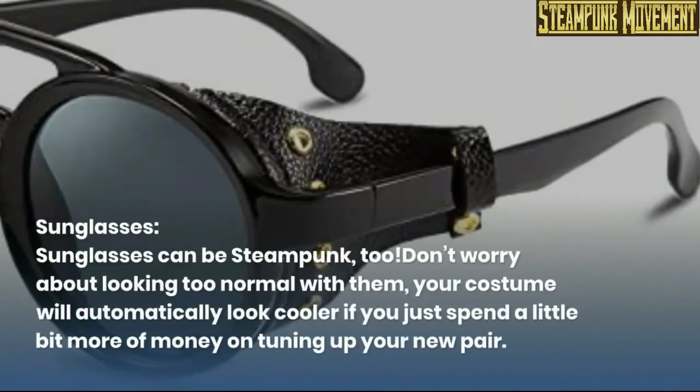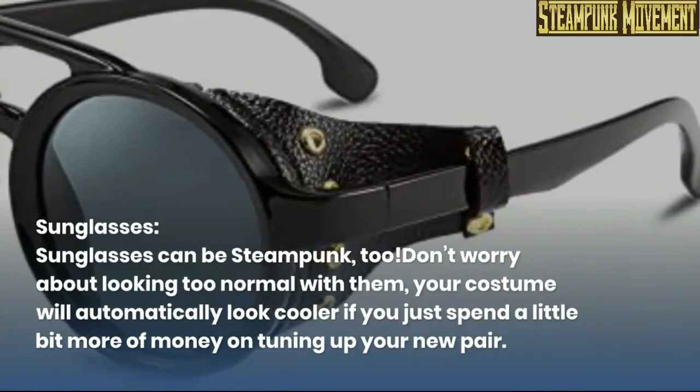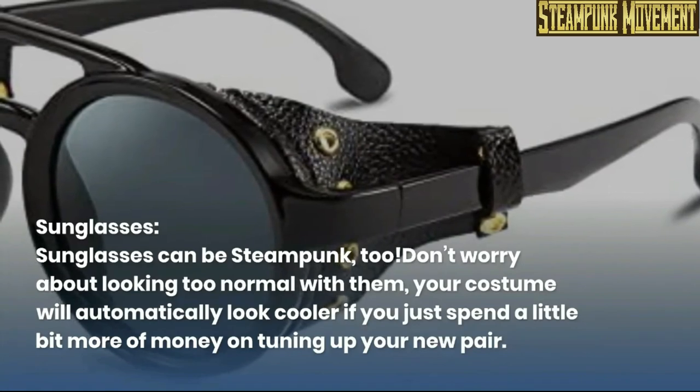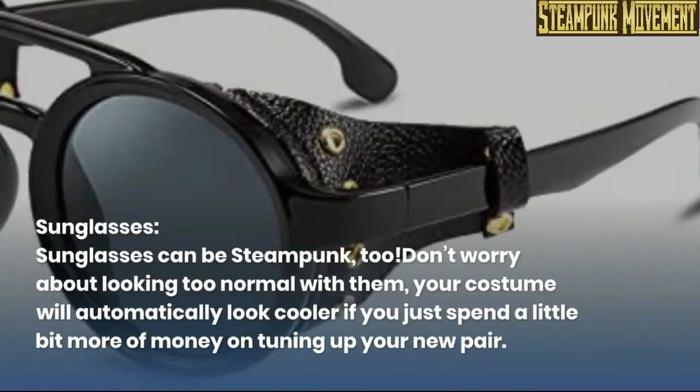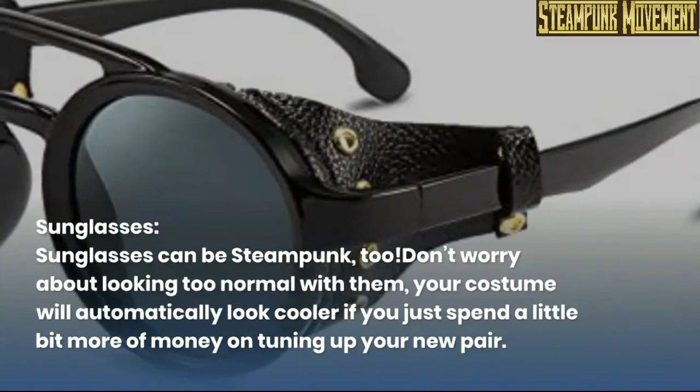Suspenders. Sunglasses. Sunglasses can be steampunk too. Don't worry about looking too normal with them. Your costume will automatically look cooler if you just spend a little bit more money on tuning up your new pair.